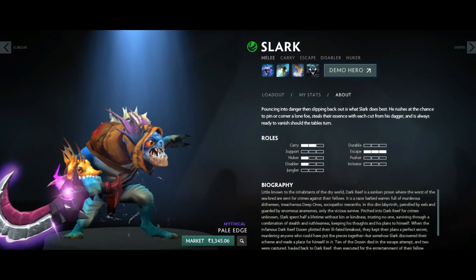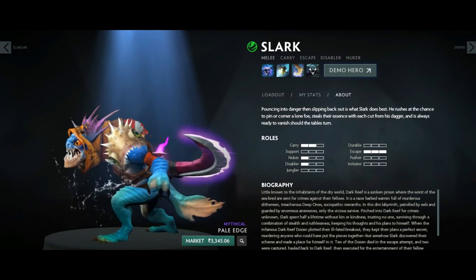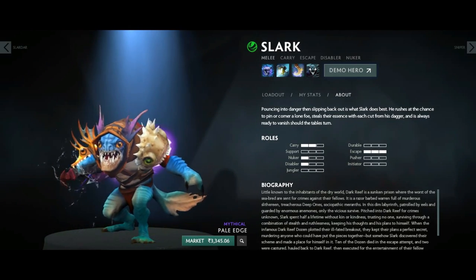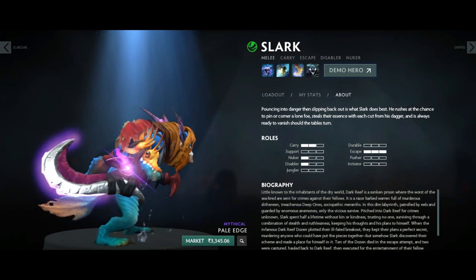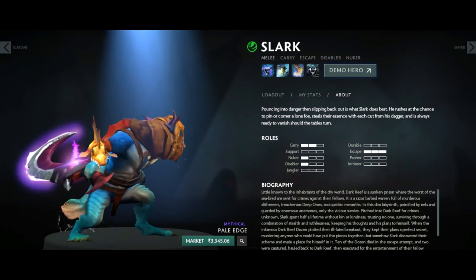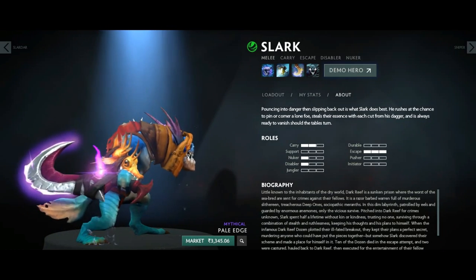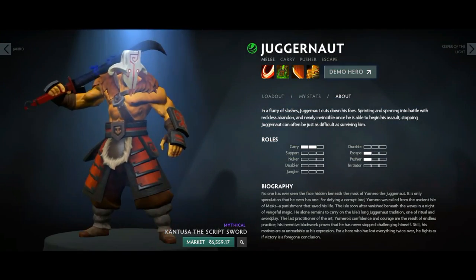I don't even know which case or treasure chest this item comes from, and I've never tried it or owned it. It's quite a remarkable and expensive item, and not many people have it, which makes it quite valuable to have in your inventory — you get noticed straight away and it also benefits your profile.